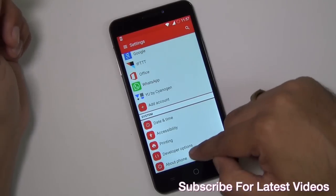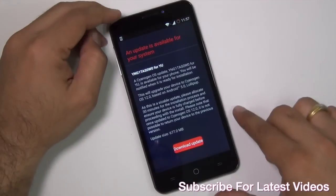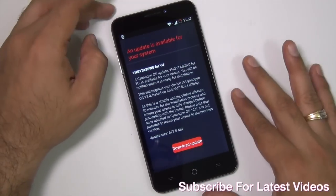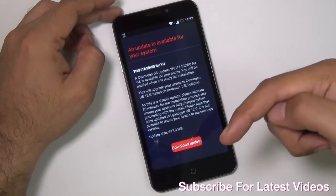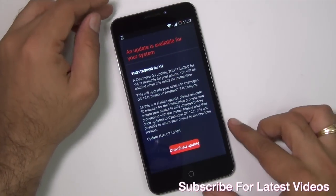If you have received the update, you can find it under About Phone and System Updates. I have received it today, and if you have not received it, I am leaving a direct link in the description section from where you can download the official update.